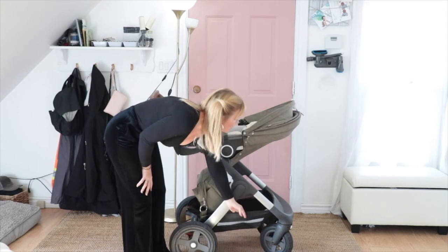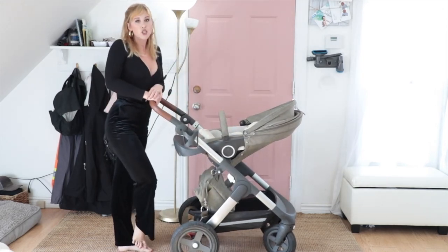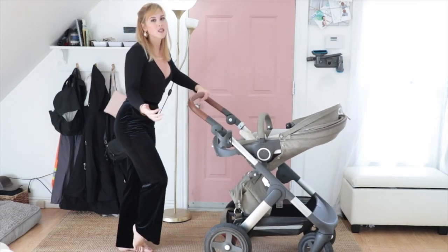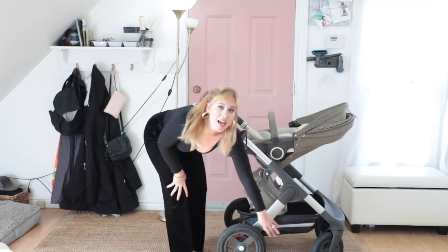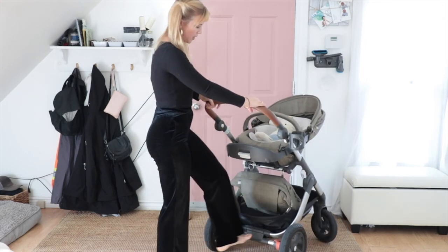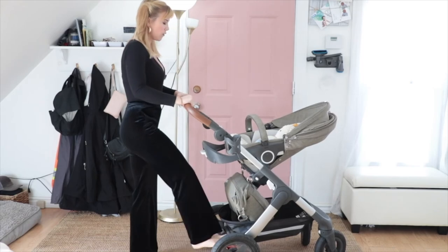The basket is completely waterproof, so if you're going over puddles and you have valuables in your basket, they will not get damaged — so long as the puddle doesn't exceed the height of the basket of course. The basket has reflectors on both sides. The stroller also has a bar right here for curb pop — you push your foot on it.